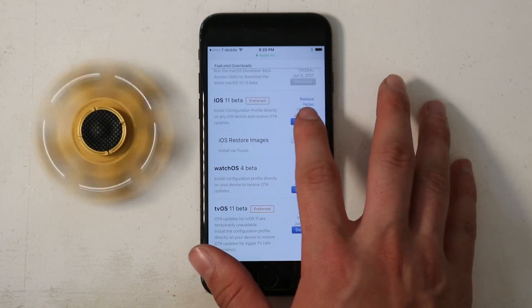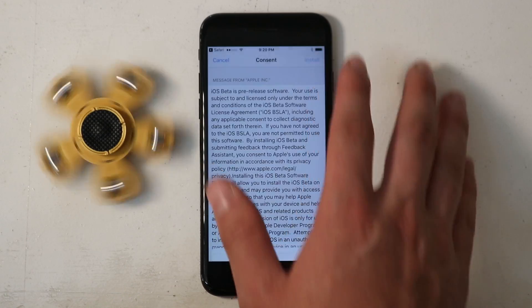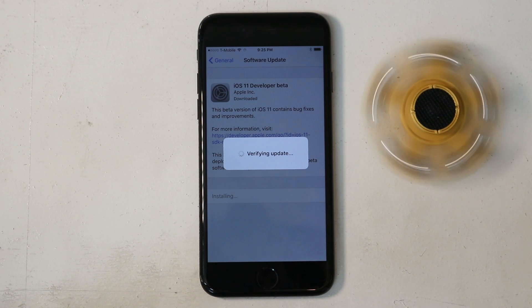I installed iOS 11 beta on day one on my primary device because A, I do this every year, and B, my name is Sam Schaeffer. It took about 15 minutes to completely install, for those wondering.